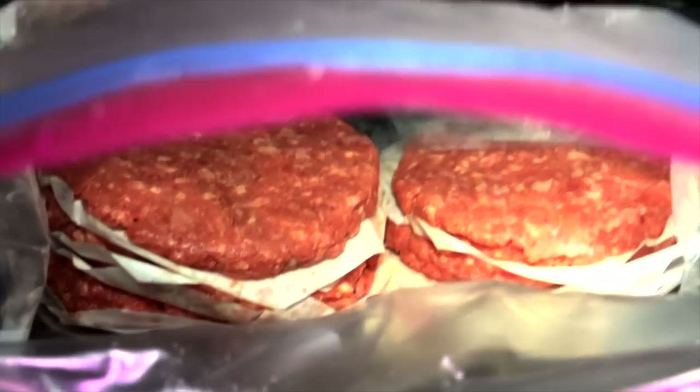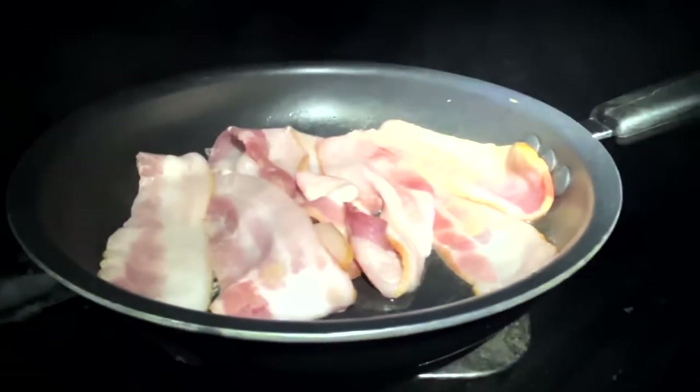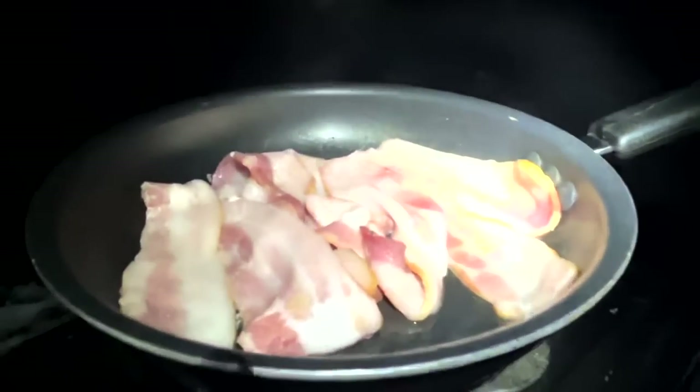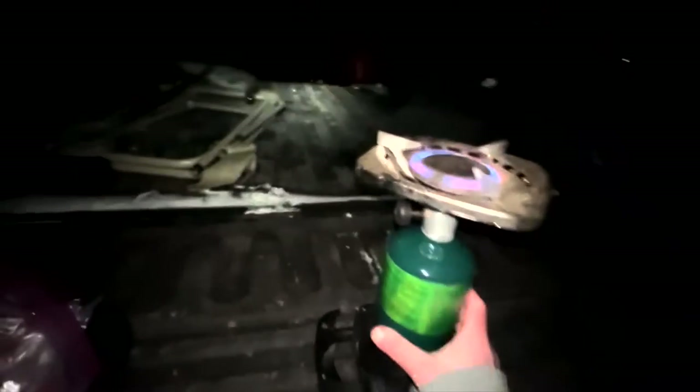Some bacon burgers. Of course we gotta get the pan right. This is taking too long out here — I'm going in the shack. I don't care if I smoke it out.